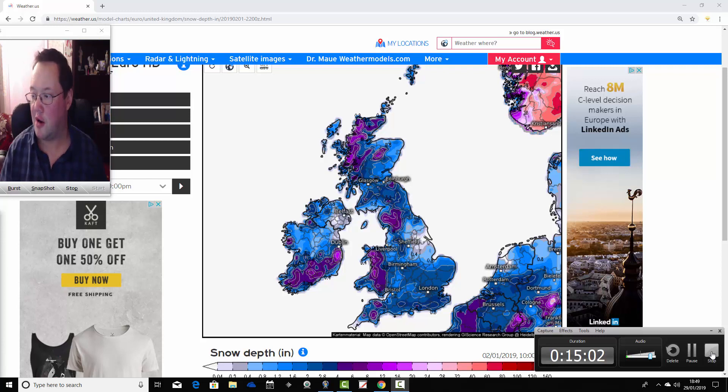We'll do another Snowwatch tomorrow and bring you up to date then. There's a little bit of a snow event tonight — if you get it, enjoy it, and take care in the morning. It'll be very icy and cold — dangerous conditions on untreated roads and pavements. And then all eyes will be on Thursday afternoon, Thursday evening, into the early hours of Friday for another, perhaps more widespread snow event. Okay, that's all for now — thanks for watching.